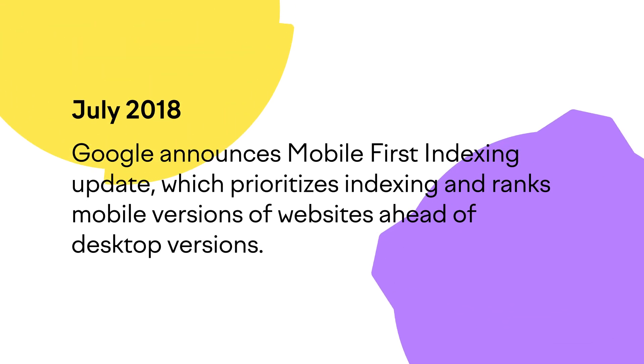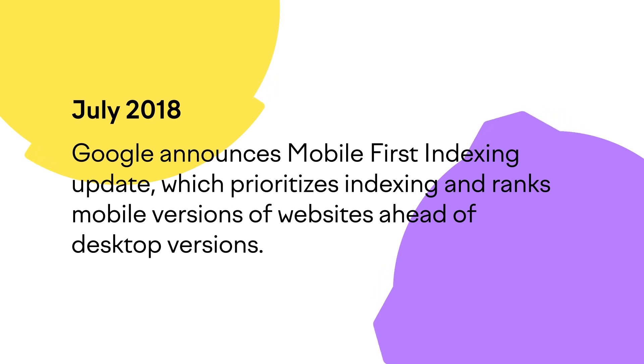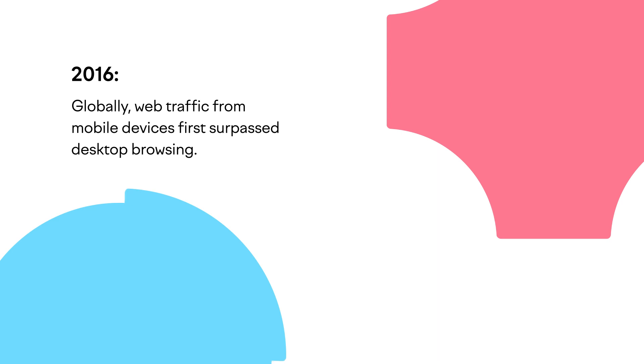So what is mobile-first indexing? In July 2018, Google responded to changing user behavior by announcing their mobile-first indexing update to prioritize indexing and ranking mobile versions of websites ahead of their desktop versions. Though this has been a gentle rollout, websites that rely heavily on regular organic traffic took action. Globally, web traffic from mobile devices first surpassed desktop in 2016.